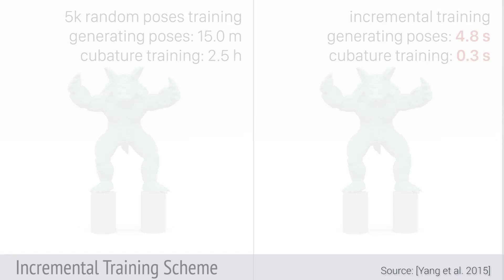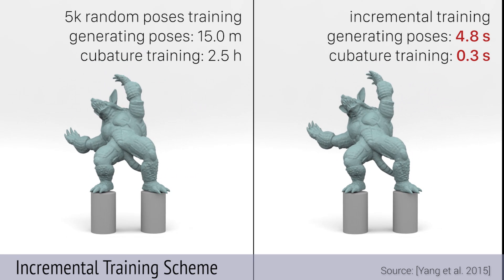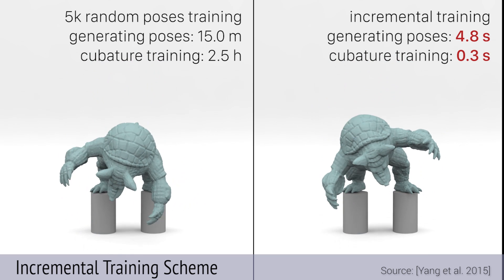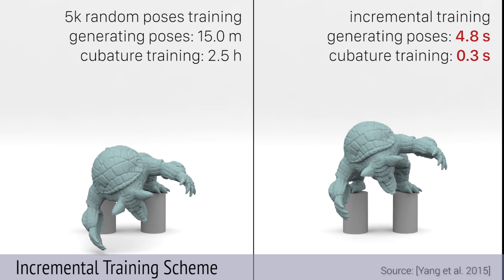The results of the new technique are clearly very close to the results we would obtain with standard methods. However, the computation time is 20 to 2000 times less. In the more favorable cases, computing deformations that would take several hours can take less than a second.